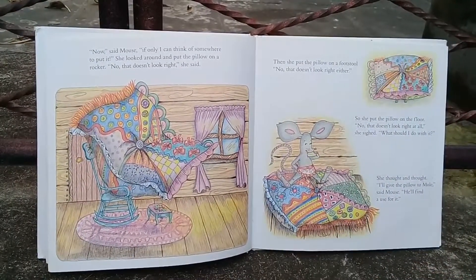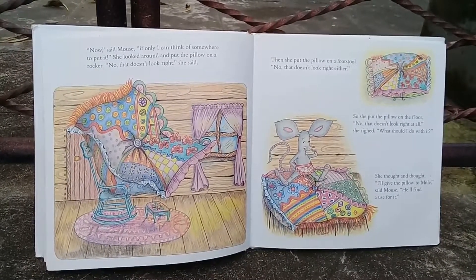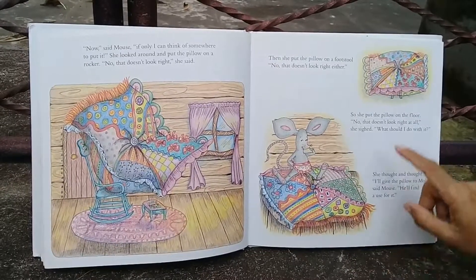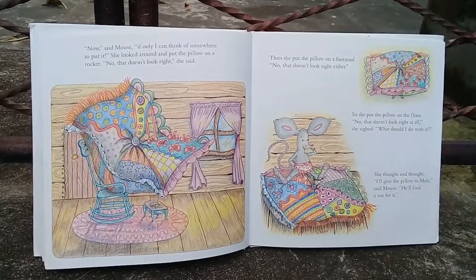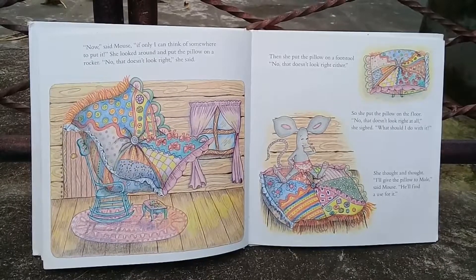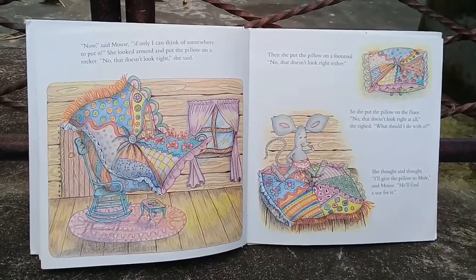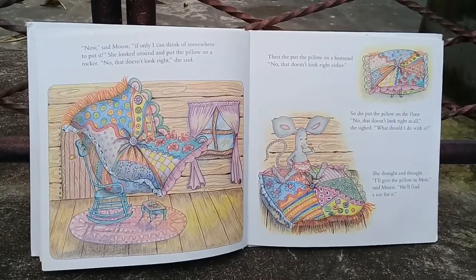'Now,' said Mouse, 'if only I can think of somewhere to put it.' She looked around and put the pillow on a rocker. 'No, that doesn't look right,' she said. Then she put the pillow on a footstool. 'No, that doesn't look right either.' So she put the pillow on the floor. 'No, that doesn't look right at all,' she said. 'What should I do with it?' She thought and thought.